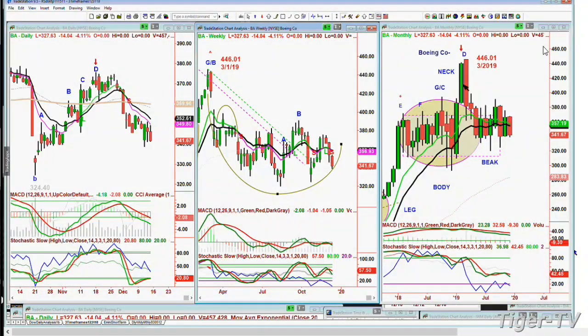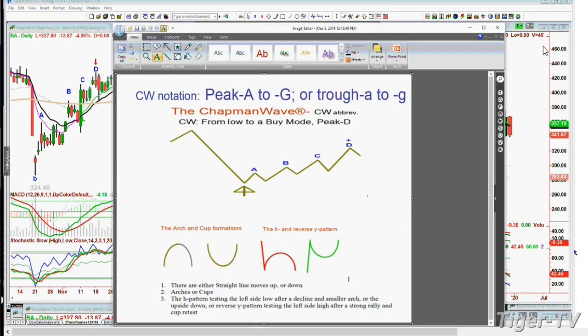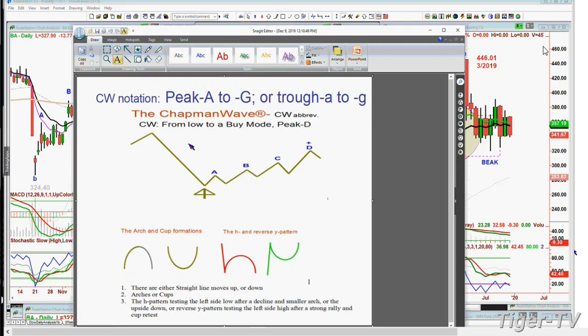This arch formation is something quite serious. It's vying against the cup formation in the weekly chart. On the left is the daily, in the middle is the weekly chart, on the right is the monthly chart. In the Chapman methodology, we're always looking for four higher peaks. In the Chapman methodology, we're only looking for three patterns: straight line down or up, or up or down.